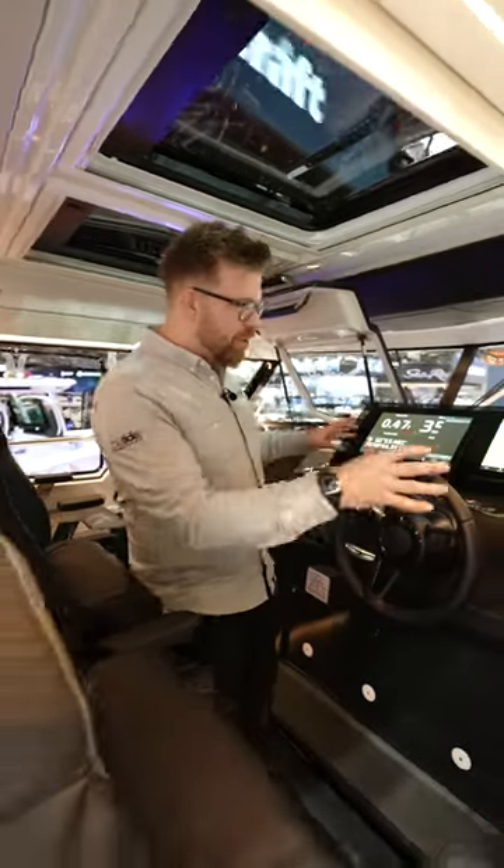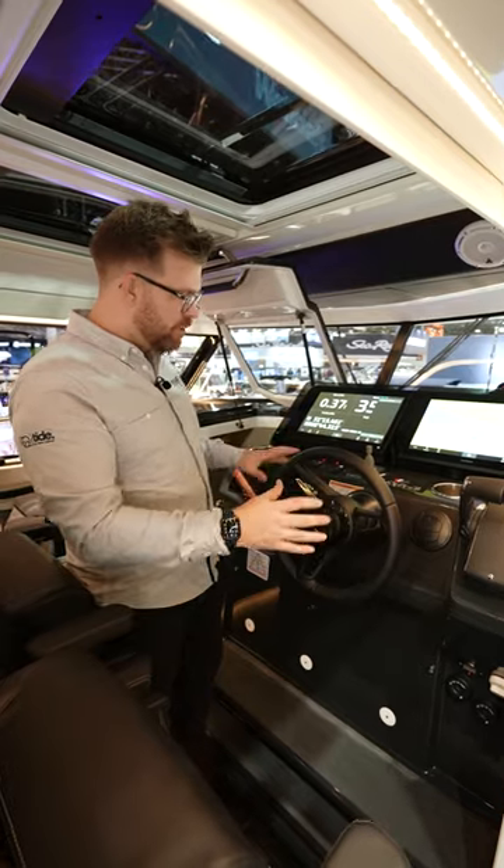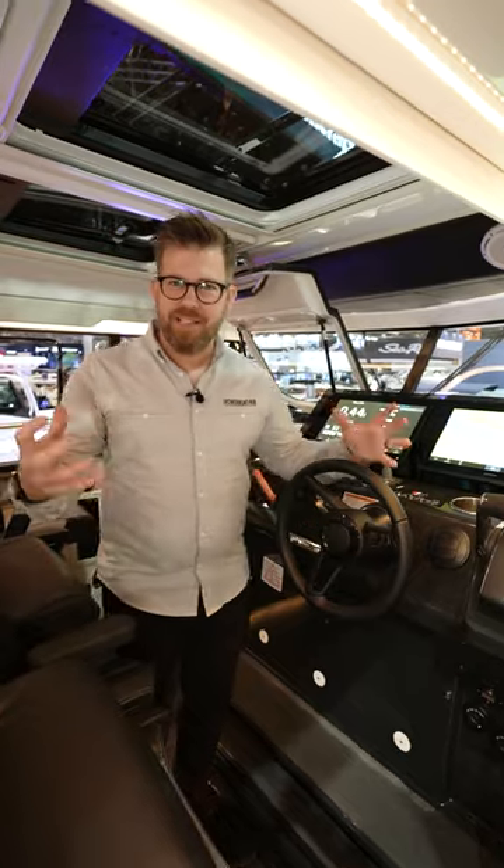Wellcraft is a real performance brand and you can tell that by the ergonomics within the helm. You've got big Garmin multifunctional displays, the throttles where you need them to be, all the controls are comfortable and a nice carbon finish to give that sporty feel.